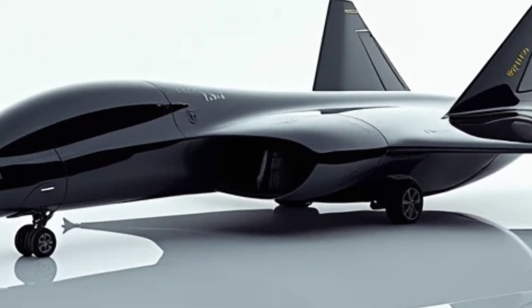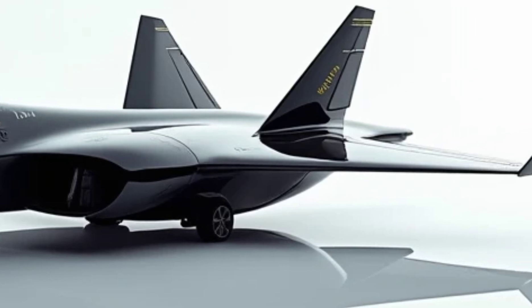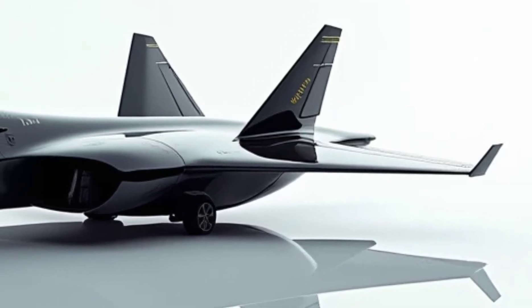The 2025 SR-72 isn't just an aircraft — it's a glimpse into the future of aviation. With its breathtaking performance, groundbreaking design, and impressive fuel efficiency, it's setting a new standard in the skies.